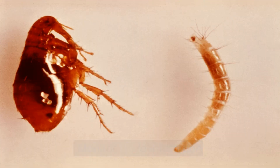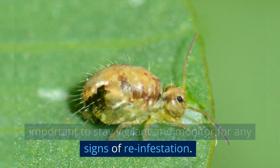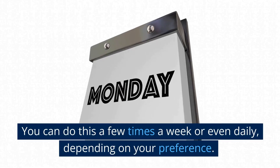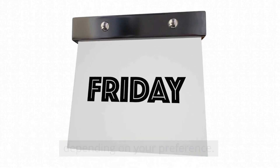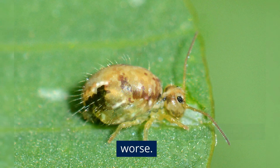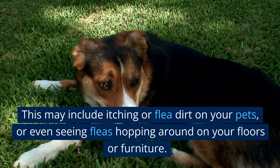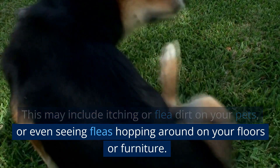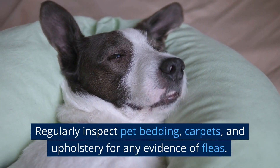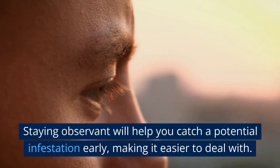Monitor for re-infestation. Even after you've tackled a flea infestation, it's important to stay vigilant and monitor for any signs of re-infestation. Make it a routine to check your pets for fleas using a flea comb — you can do this a few times a week or even daily. If you find any fleas or flea dirt, take action immediately to prevent the situation from getting worse. Be on the lookout for signs of fleas in your home, including itching or flea dirt on your pets, or even seeing fleas hopping around on your floors or furniture. Regularly inspect pet bedding, carpets, and upholstery for any evidence of fleas. Staying observant will help you catch a potential infestation early, making it easier to deal with.